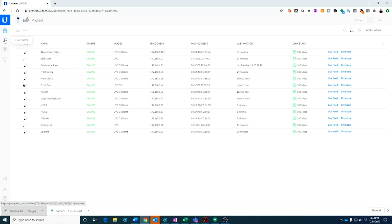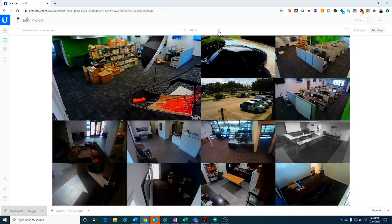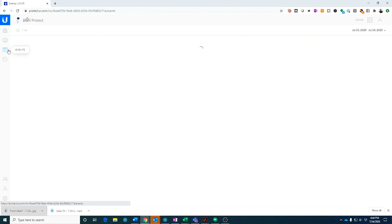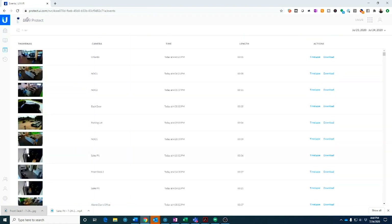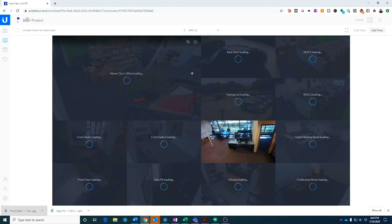Along the left-hand side are really the four features you're going to use: your cameras, your live view, your events, and your time-lapse. Under cameras, it lists all your different cameras — we have 13 here — you can name them and see basic details. In live view, where you'll spend probably 90% of your time, it shows all your cameras and different views. In events it shows the recordings, and in time-lapse it lets you scrub through individual recordings.